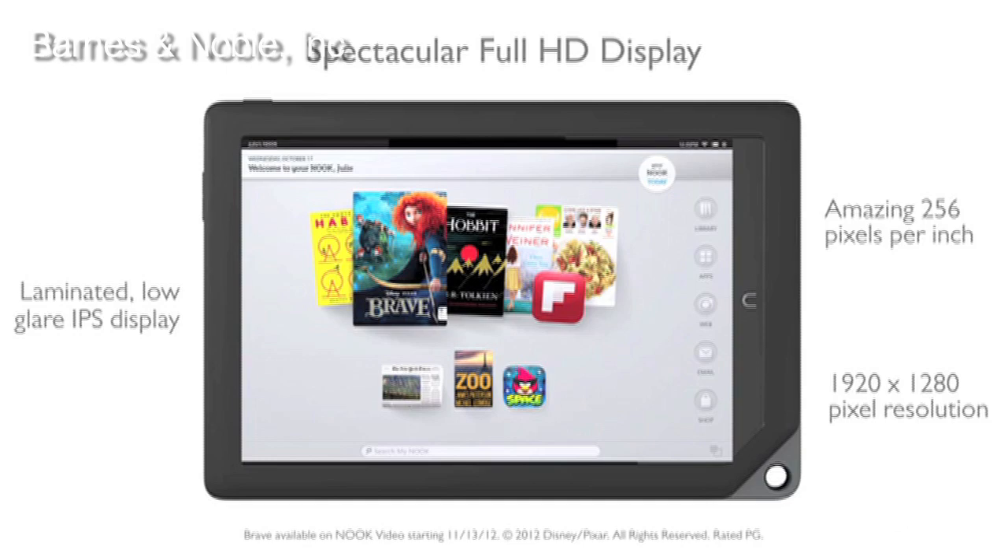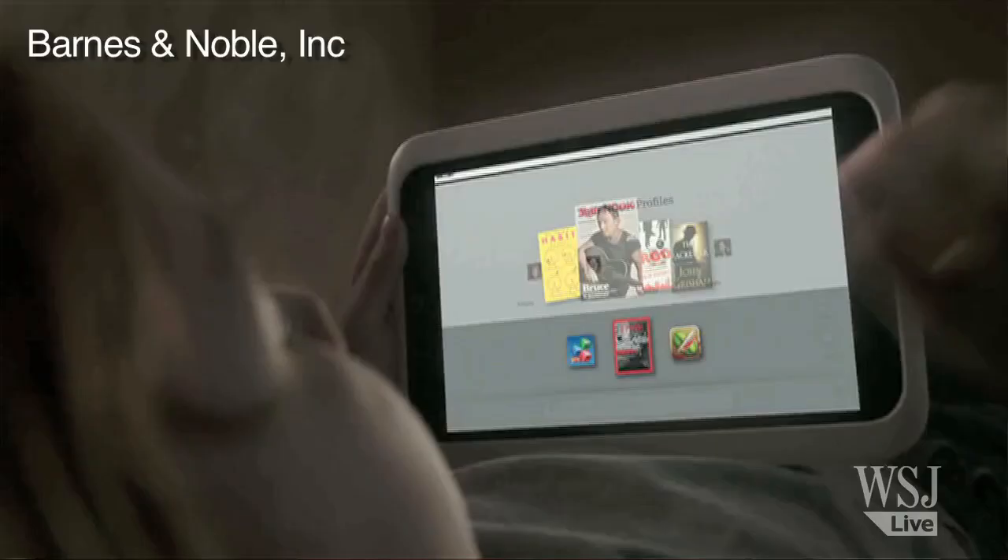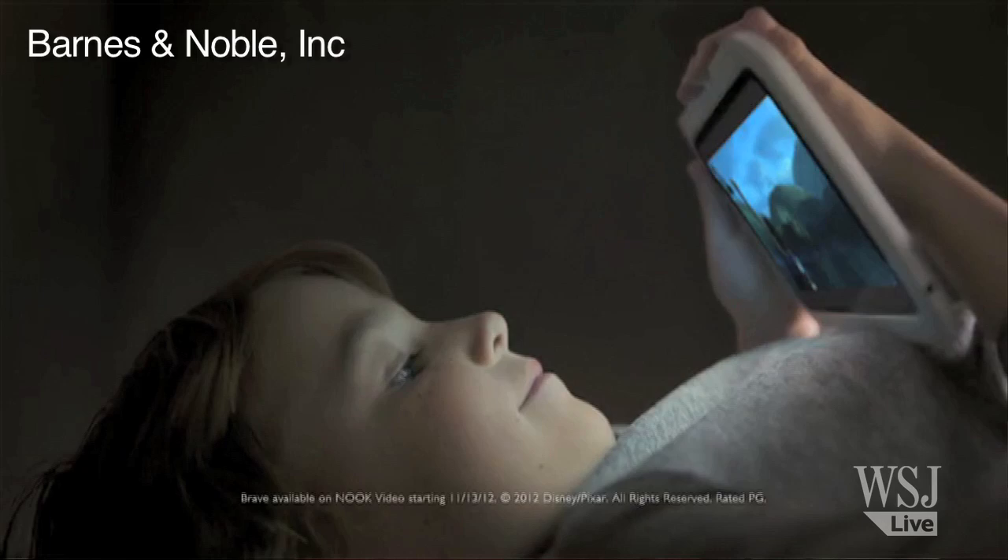It allows people to do different things than what the other companies' tablets let you do. For example, you can start multiple accounts on one device. So if you have six different family members, all six can set up their own content — like mom's mystery novels or kids' games and apps. Those can all be separate, or if a family chooses, they can share content. For example, mom and dad might want to be reading the same book at the same time, so they purchase it once and can share it over two different accounts.